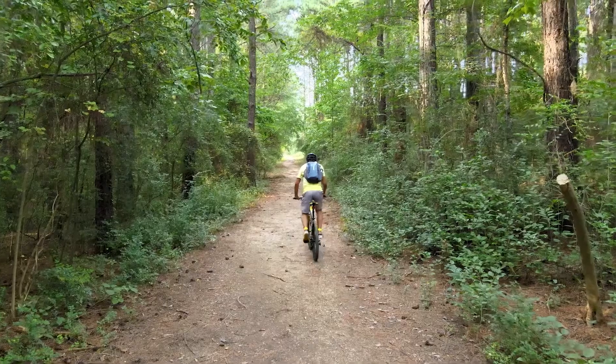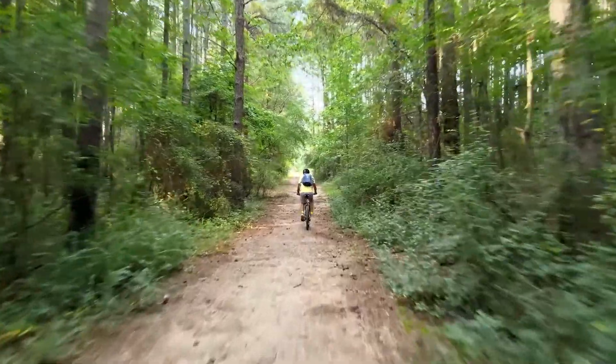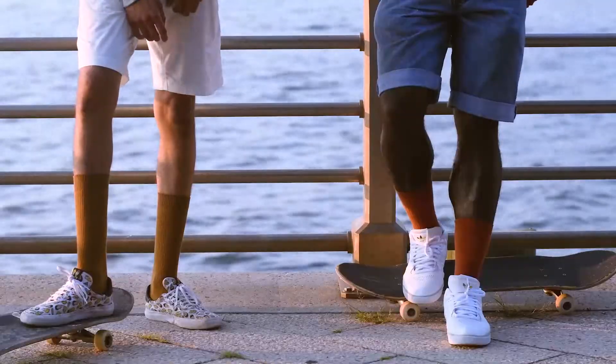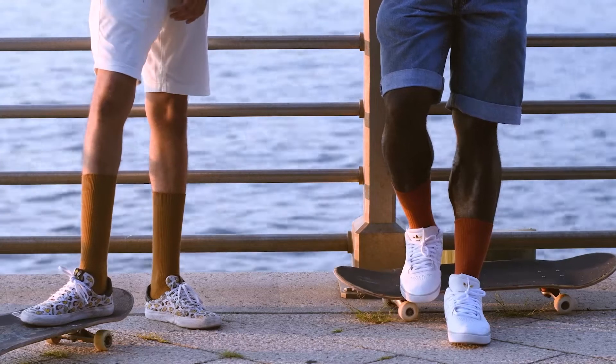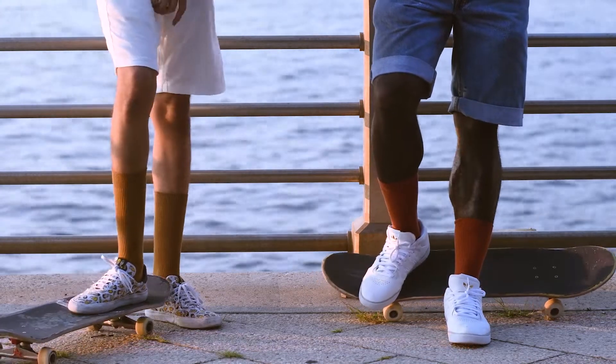I'm new to the whole mountain biking thing, which means that my biking wardrobe leaves a lot to be desired. See, it turns out that having the right clothes really matters, especially with a sport that demands so much from you. For my first time on the trail, I did not know this. I assumed that any sports-type clothing would work well enough.